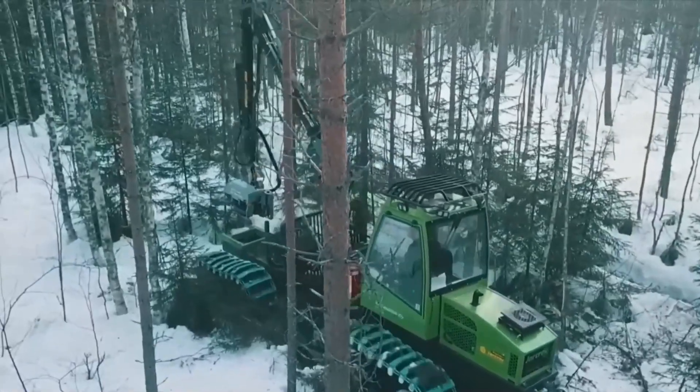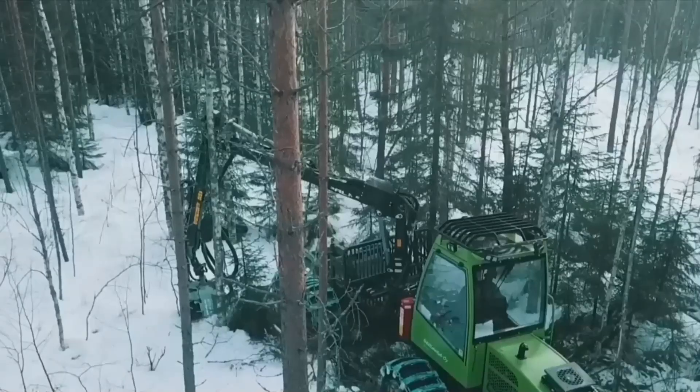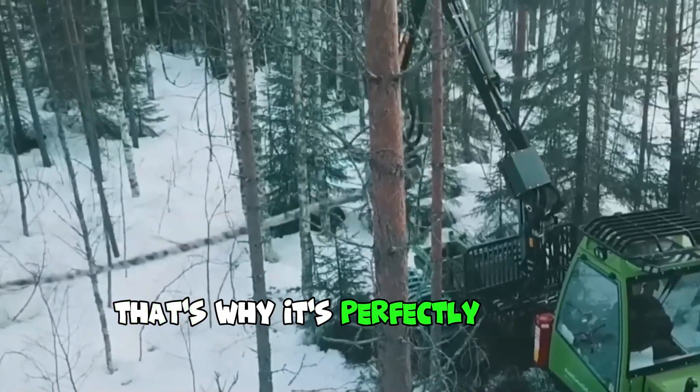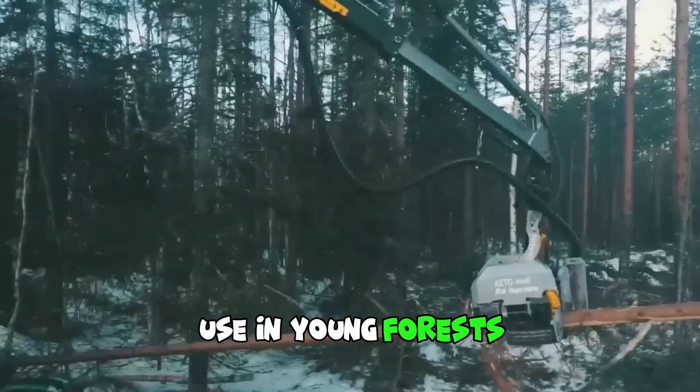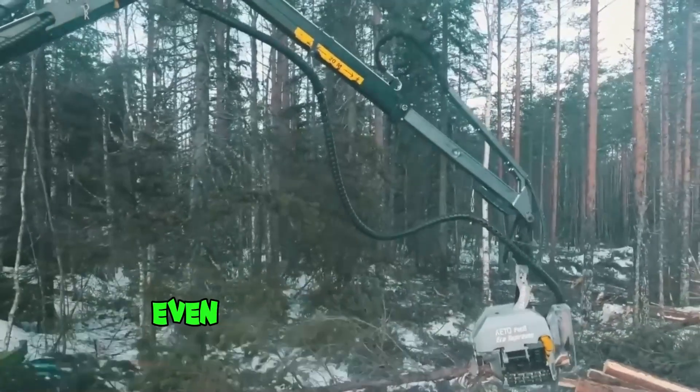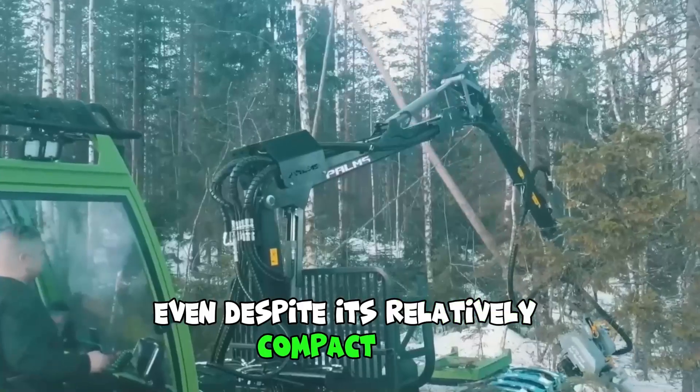The Arctus Magna Pro with a palm screen is an eight-wheeled forwarder with very low ground pressure. That's why it's perfectly suited for year-round use in young forests. The main advantage of the machine is its stability, even despite its relatively compact size.